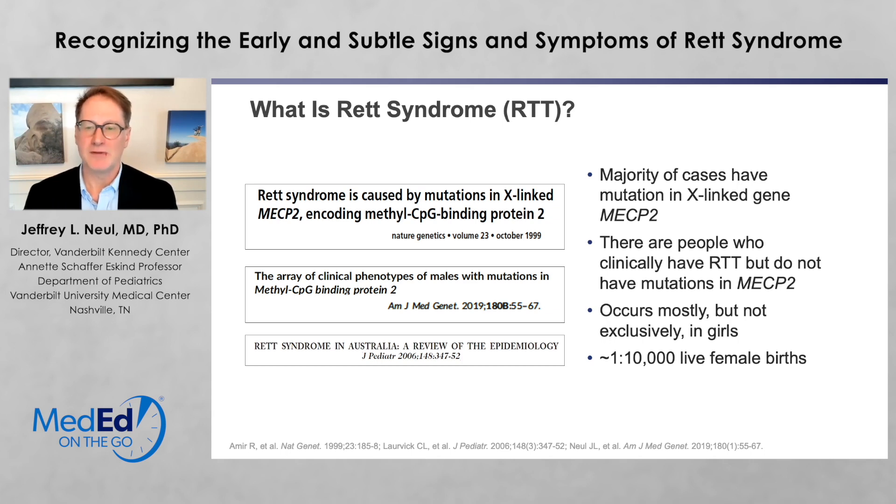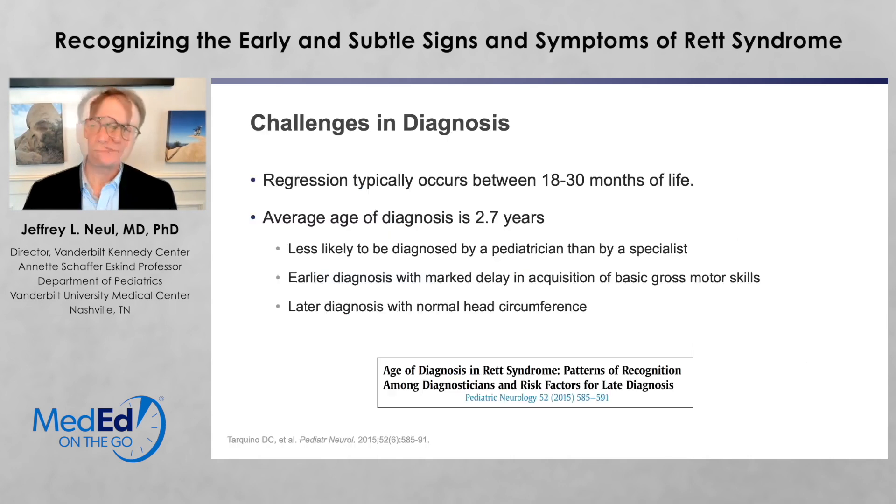However, there are people who have clinical issues that are like Rett but do not have mutations in MECP2. It's mostly, but not exclusively, found in girls and women, in about 1 in 10,000 live female births. There are challenges in the diagnosis. The regression typically occurs between 18 and 30 months of life, but the average age of diagnosis is 2.7 years. This diagnosis is much less likely to be made by a pediatrician than a specialist. There are some features, such as marked delay in acquisition of basic motor skills, that can lead to an earlier diagnosis.